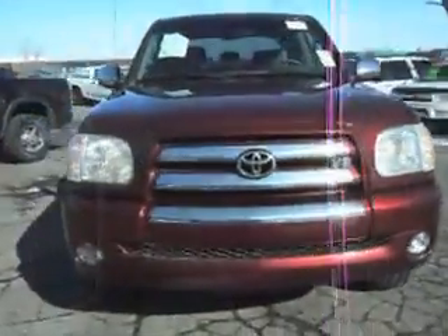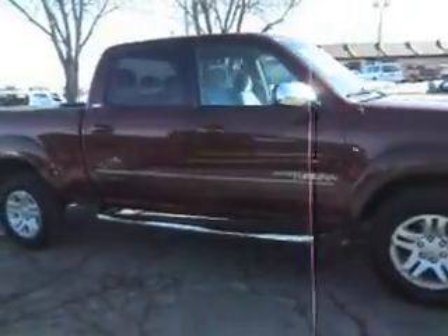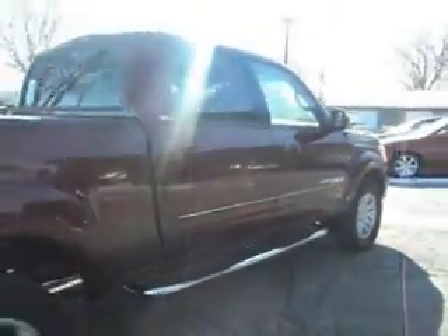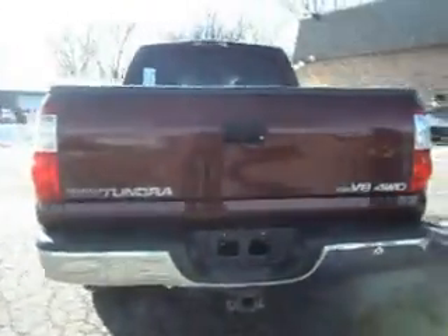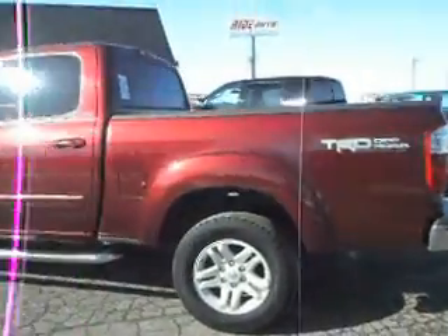2006 Toyota Tundra SR5 — this is a CrewCab 4-door, short box, 4-wheel drive, with a 4.7-liter i-Force V8, aluminum wheels, trailer tow package, factory tinted windows, and this is a TRD Off-Road.